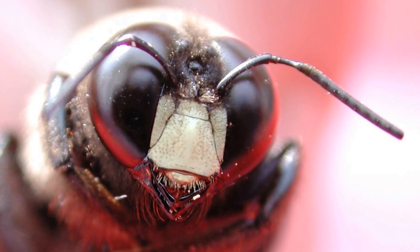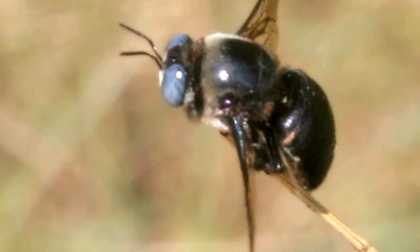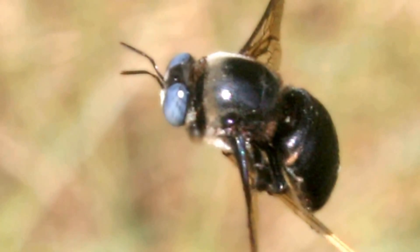There are 500 species of carpenter bee found around the world. They get their name from the way that they build their nests in wood.